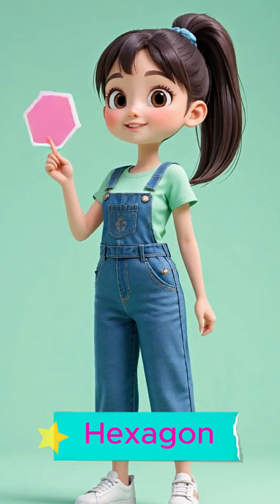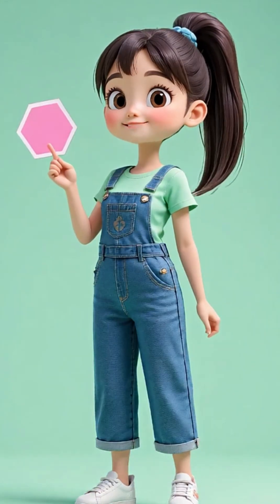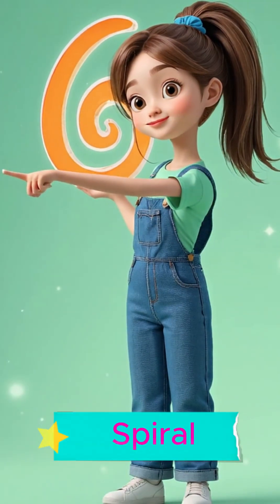This is a hexagon. Say it with me. Hexagon. This is a spiral. Say it with me.